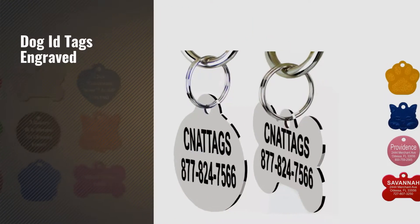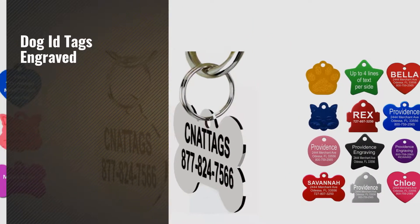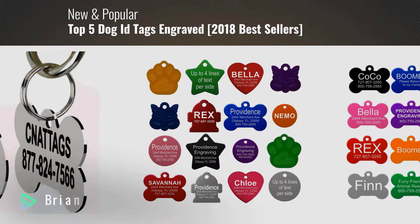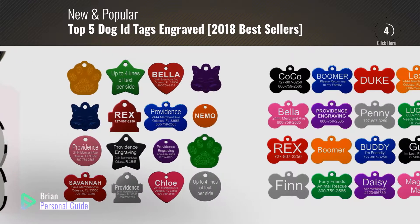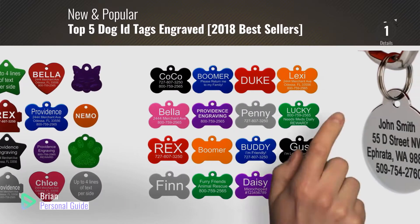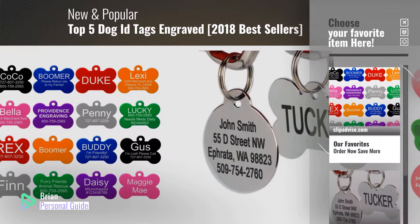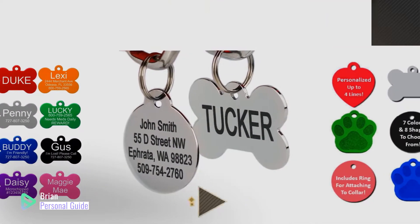If you're looking for dog tags engraved, this video is for you. My name is Brian, your personal guide. Welcome to our channel. At any time, you can click this circle in the corner and get more info and real-time deals on your favorite products.